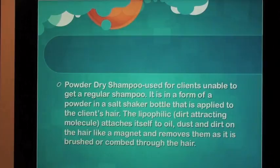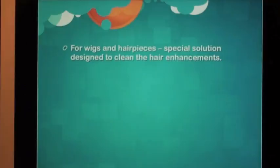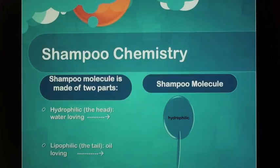Powder Dry Shampoo — used for clients unable to get a regular shampoo. It is in the form of a powder in a salt shaker bottle applied to the client's hair. The lipophilic dirt-attracting molecule attaches itself to oil, dust, and dirt on the hair like a magnet and removes them as it is brushed or combed through the hair. For wigs and hairpieces, a special solution is designed to clean the hair enhancements.